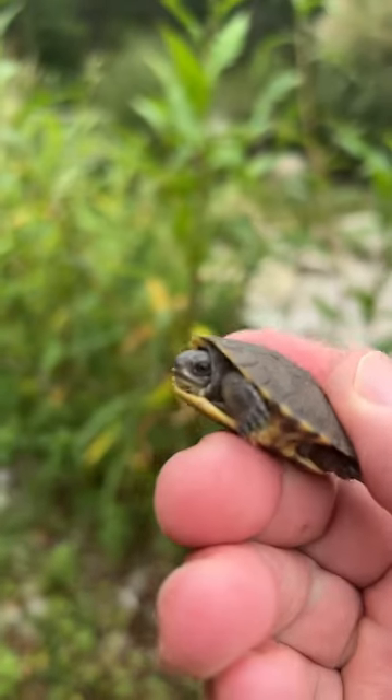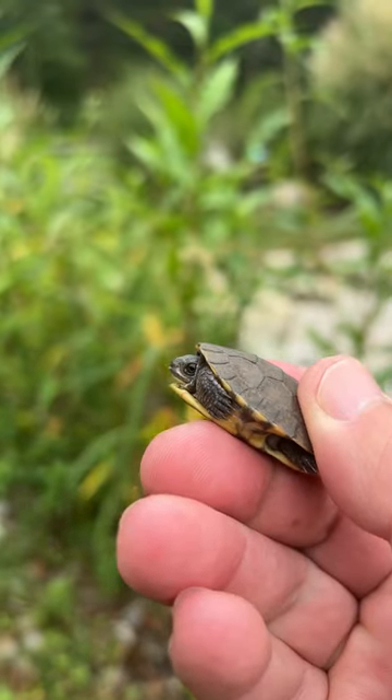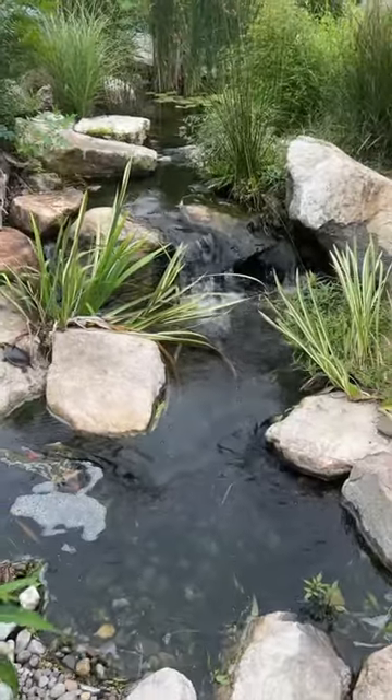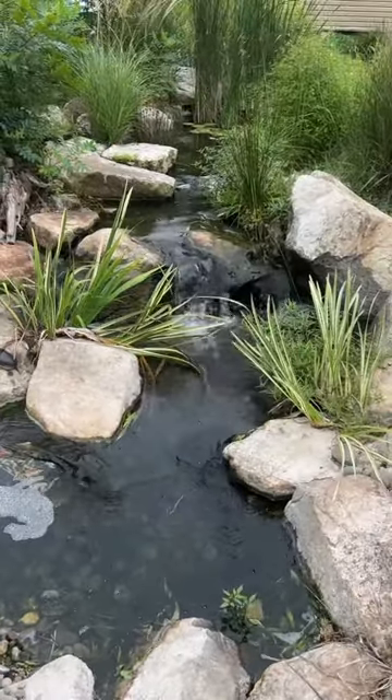It's got that little crinkle there on the end. You see the egg tooth? That's what it used to break out of its egg. And now the hunt continues to find the rest of its siblings, because I know we missed at least three nests in here. So let's get started.